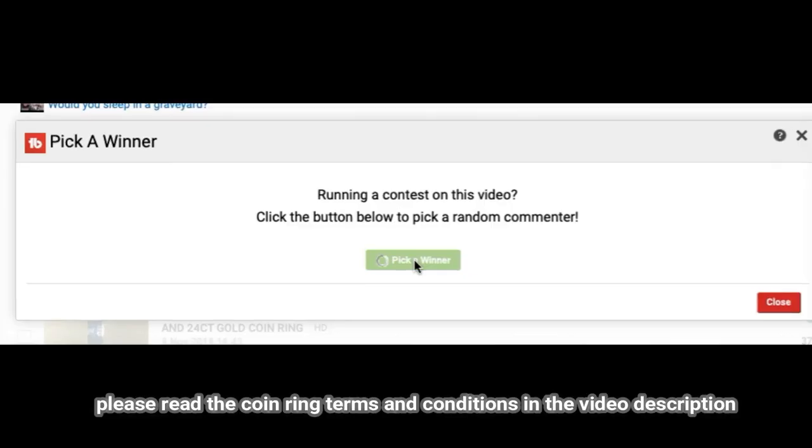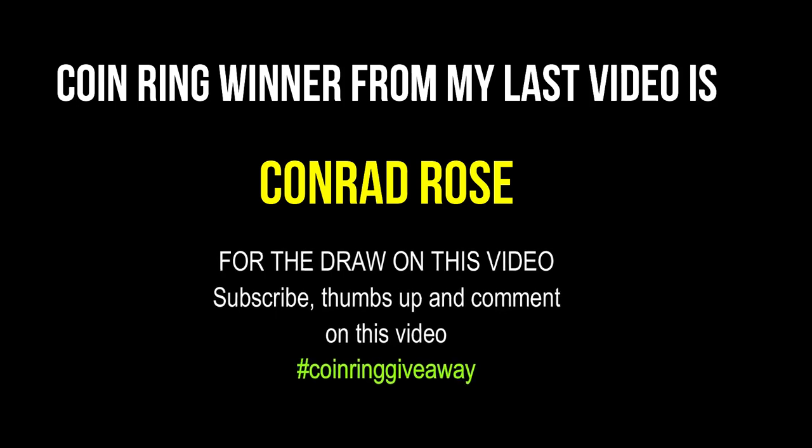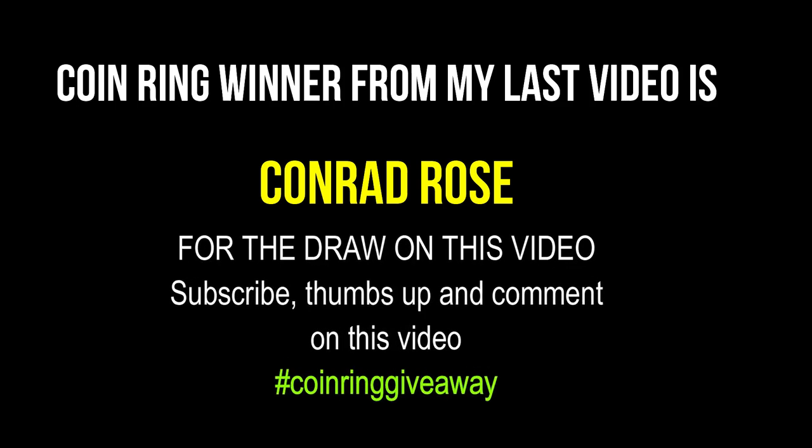Let's quickly pick a winner now and see who's won a coin ring. Here are the results of the coin ring giveaway from my last video. To be in with a chance for the next draw, make sure you're a subscriber, leave a thumbs up, and comment on this video with the hashtag coin ring giveaway. Good luck!